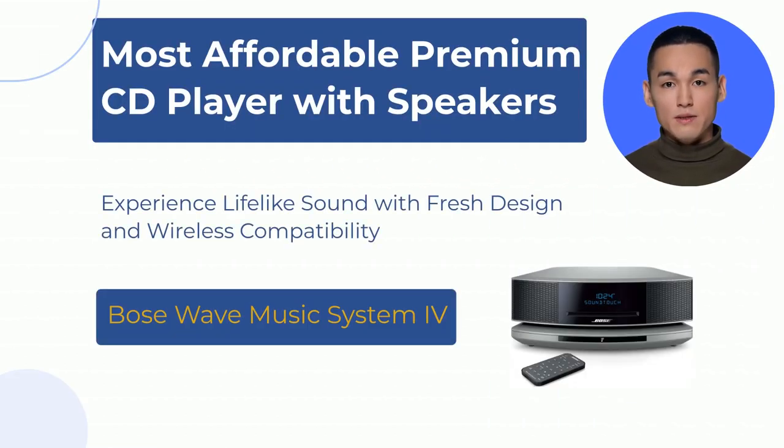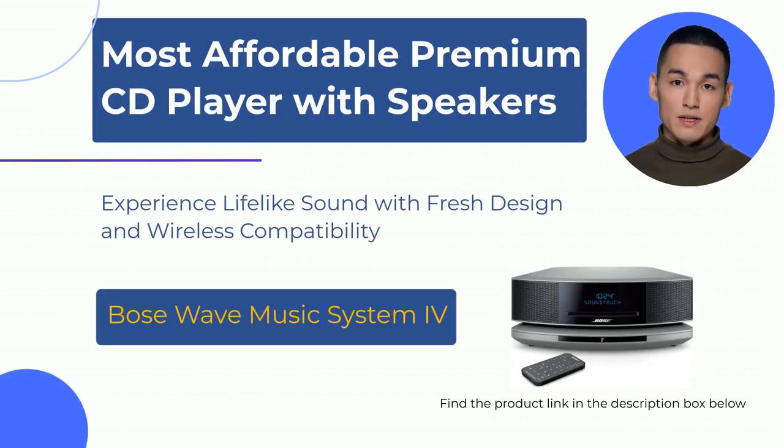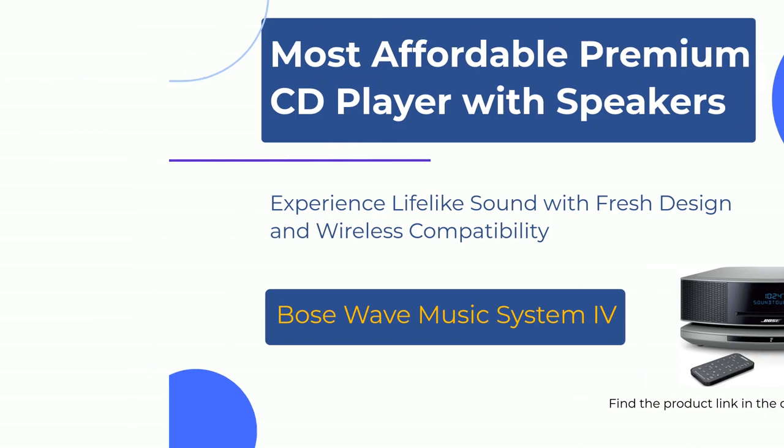The Bose Wave music system delivers a lifelike, room-filling sound that will blow your mind, and it's got a fresh updated design to boot. It is famous for its realistic sound, holographic imaging, and exceptional musicality, all at an affordable price point. It's perfect for any room in your house. And if you want even more connectivity, you can always add the optional Bose Wave Bluetooth music adapter. This simple unit is built to last for many years of amazing sound.